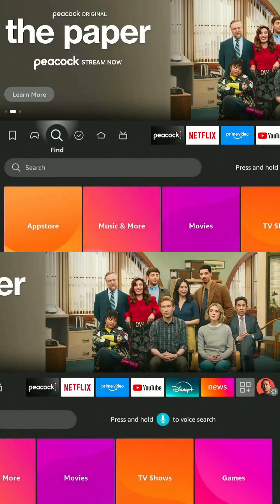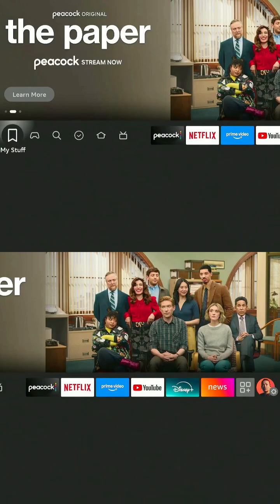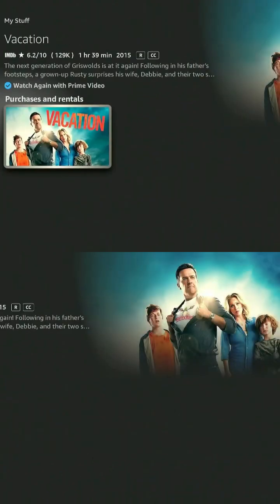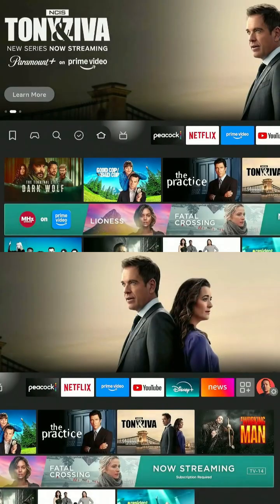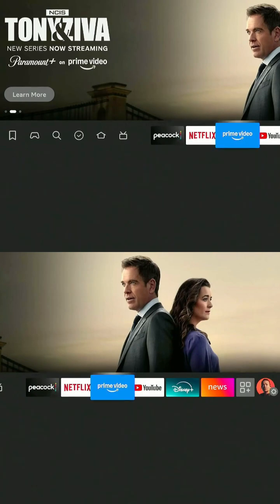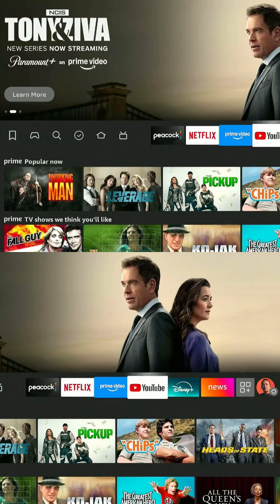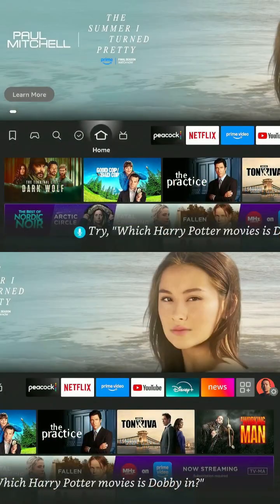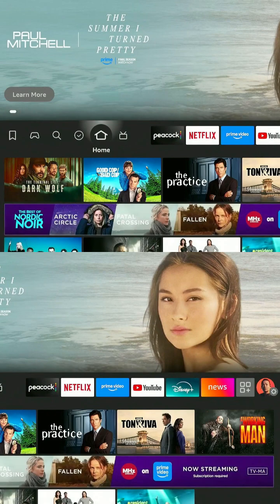I help you get the most out of your tech without wasting your money. Today I'm on the Fire TV Stick 4K Max, but these tips also work on most other Fire Sticks. If this helps, hit subscribe so you don't miss the next guide. Let's get started.